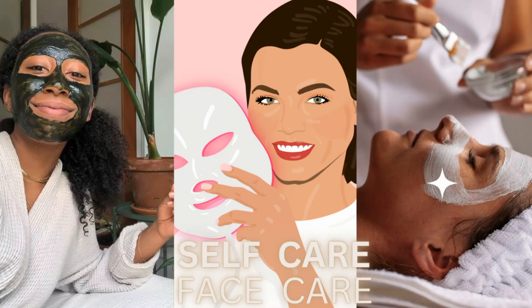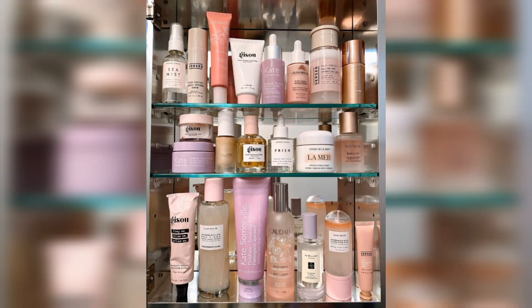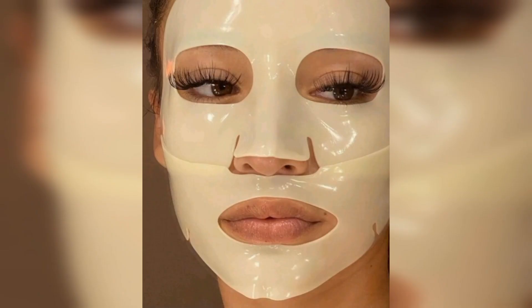Welcome back to my channel. Today my topic is self care in spring and face care. Face care is an essential part of our daily routine. A healthy skin care routine can help to keep our skin looking fresh, vibrant and youthful. There are many different products and techniques available that can help us achieve this goal.